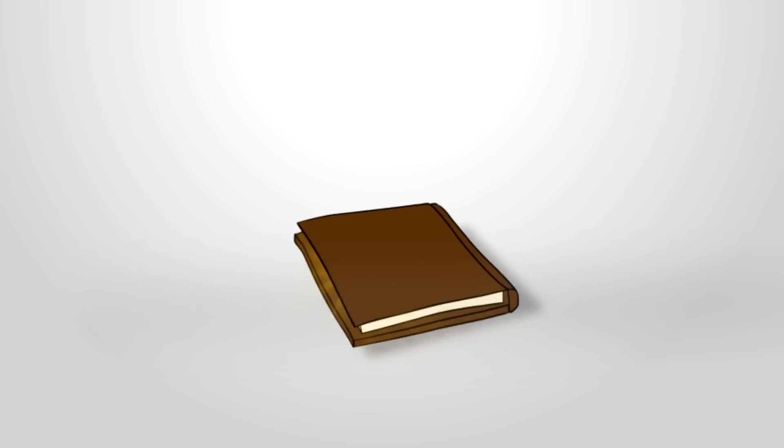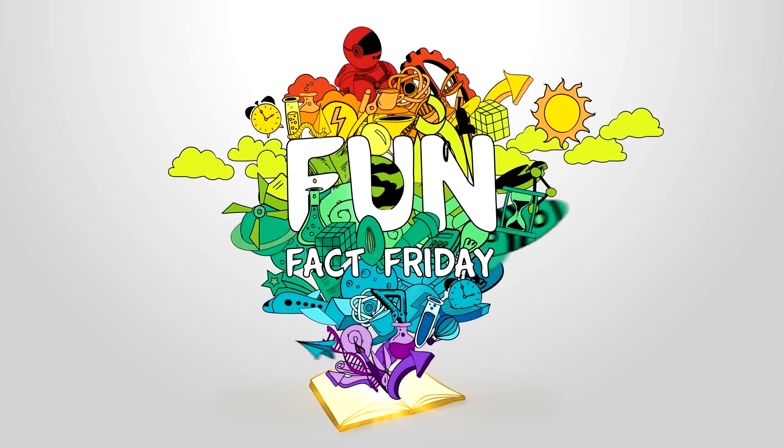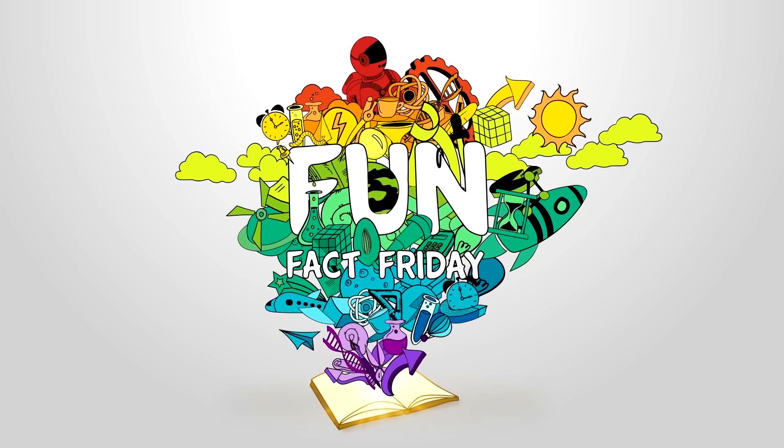How beautiful! Birds flying in a V? You might have seen birds flying or ducks swimming in a V, and you would have thought how beautiful. But have you ever imagined why they do so?